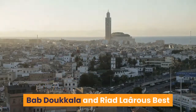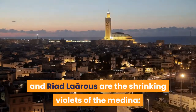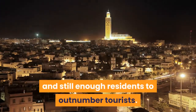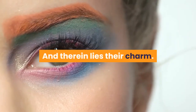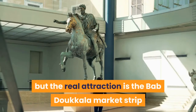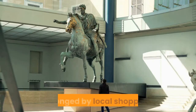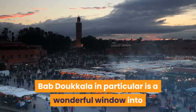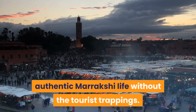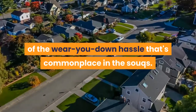Bab Doukkala and Riad Laarous: best neighborhood for local life. Bab Doukkala and Riad Laarous are the shrinking violets of the Medina — quiet neighborhoods with few visitor attractions and still enough residents to outnumber tourists. And therein lies their charm. There are just a couple of small museums in this area, but the real attraction is the Bab Doukkala market strip running northwest from the mosque to Bab Doukkala Gate, thronged by local shoppers. Bab Doukkala in particular is a wonderful window into authentic Marrakchi life without the tourist trappings.